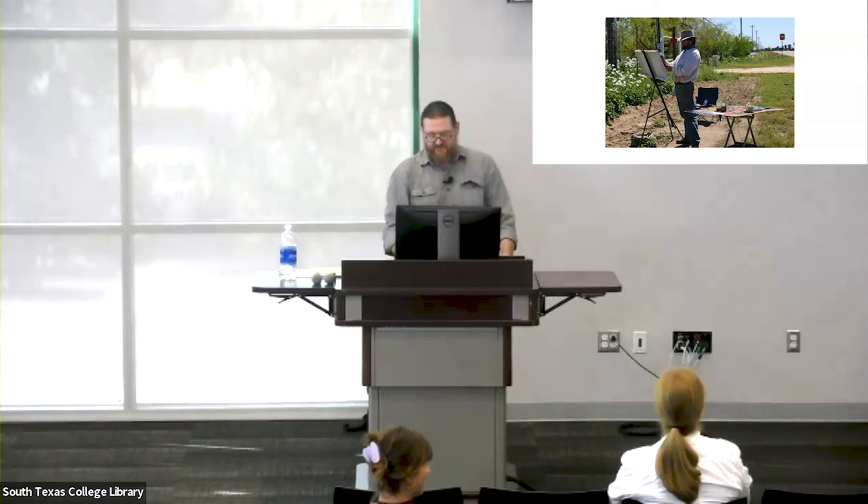Good morning. Thank you all for being here. Thank you to STC for providing the exhibition opportunity, and thank you, Gina, for inviting me.